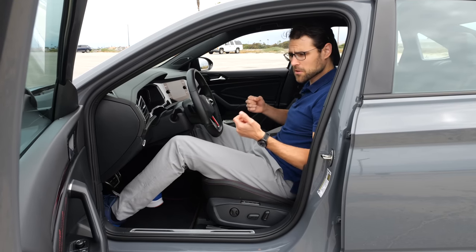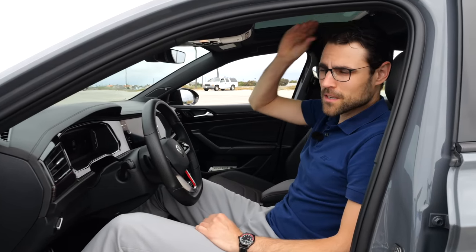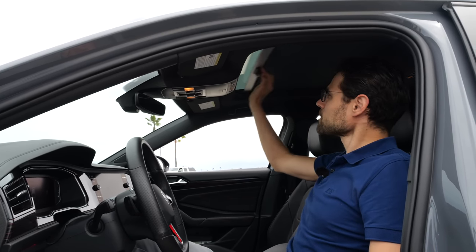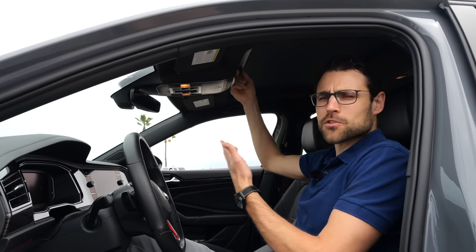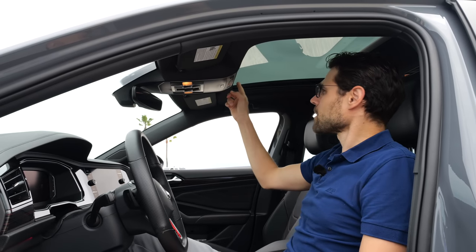Seat ergonomics — really good. It's very comfortable here indeed, also for tall people. At 189 cm, 6'2", it still leaves some headroom. And this is also equipped with a glass roof — you can slide the manual shade, quick and easy, and also open the actual panel electrically.